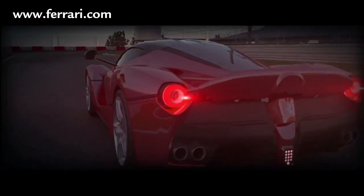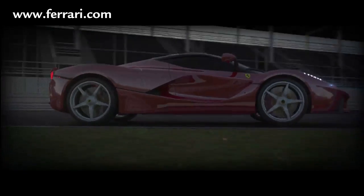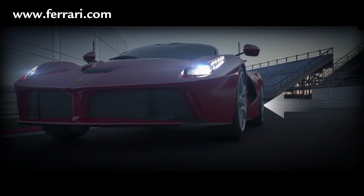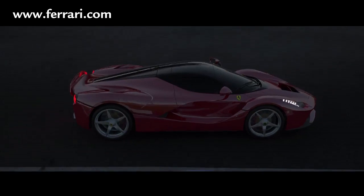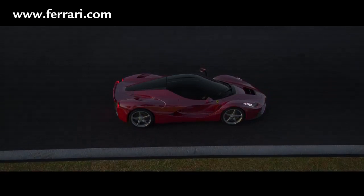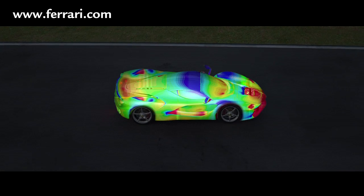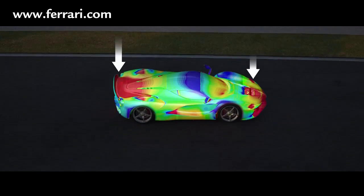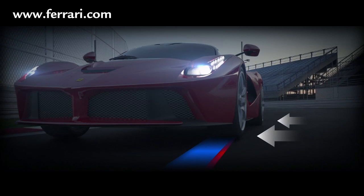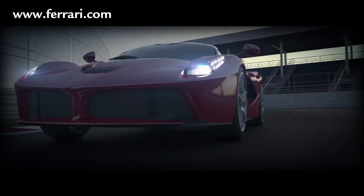Thanks to the integration of the dynamic control systems, the active aerodynamics and mechanical setup, when turning into a corner, steering wheel response time increases by 30%. When the car is cornering, lateral acceleration increases by 20% and, as a result, so does its speed. The presence of an active aerodynamic system that generates high levels of downforce means that 20 mm wider front tires than those of the ENSO could be adopted to boost lateral acceleration and thus cornering speed.